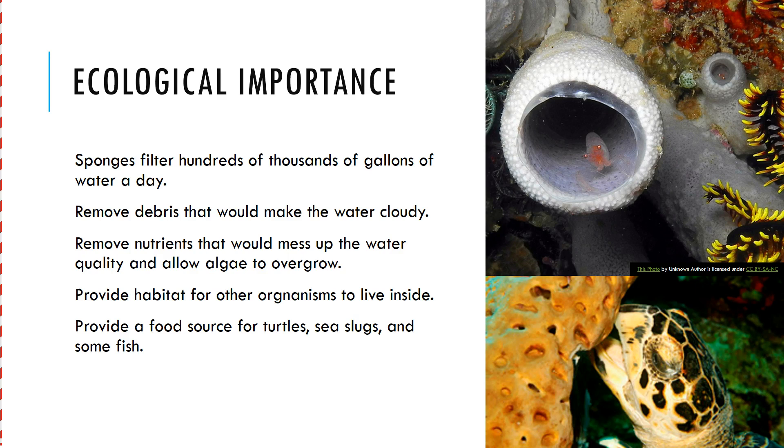So they're important because they help keep the water clean by filter feeding, they provide habitat for other organisms to live inside, and they provide a food source for organisms such as turtles.